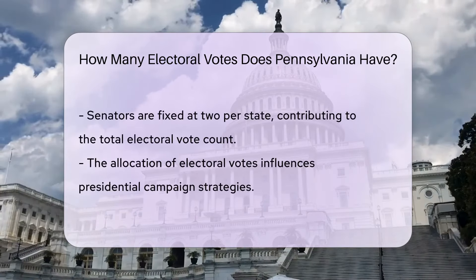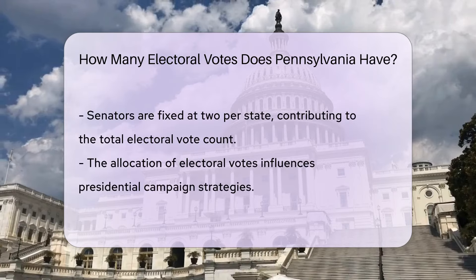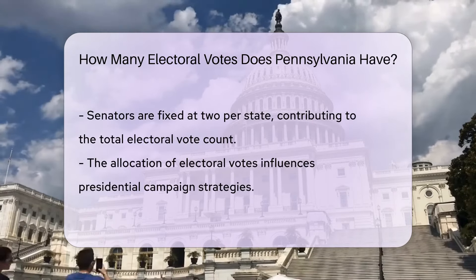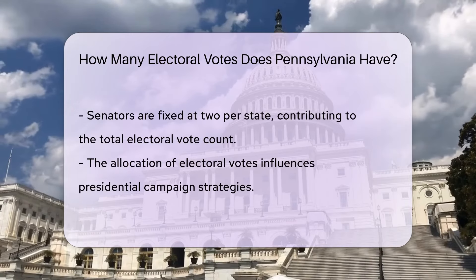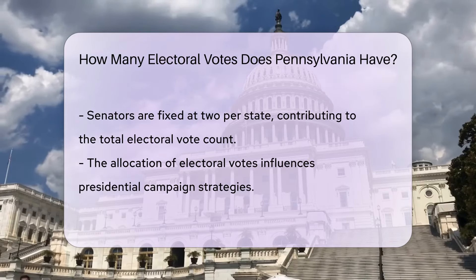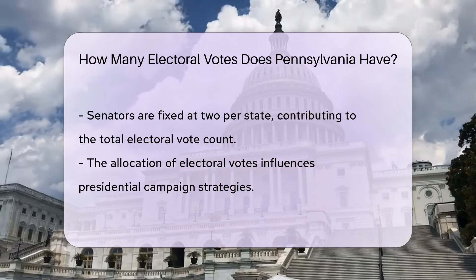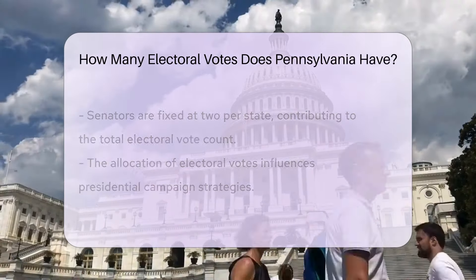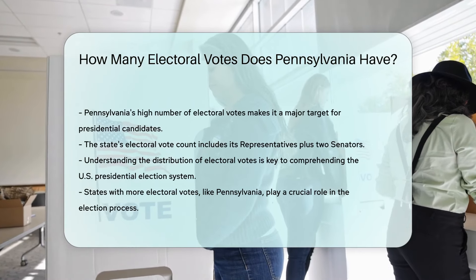The allocation of electoral votes is crucial as it influences campaign strategies, with candidates focusing on states with higher electoral votes. Pennsylvania's position has made it a focal point in recent elections, drawing considerable attention from presidential candidates. The exact number of electoral votes Pennsylvania has can be understood by considering its congressional representation. As of the latest apportionment, Pennsylvania's voice in the Electoral College is determined by its current number of representatives, plus its two senators.